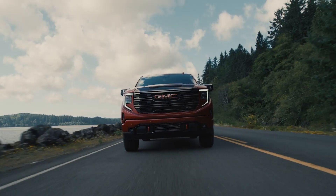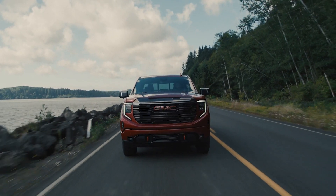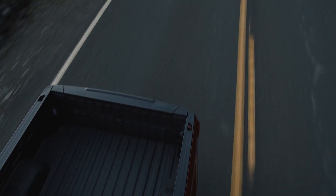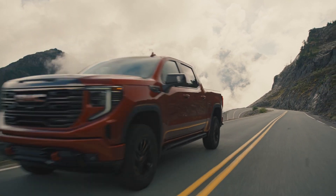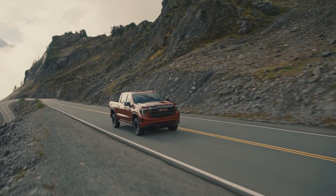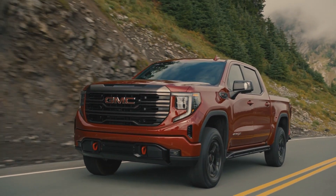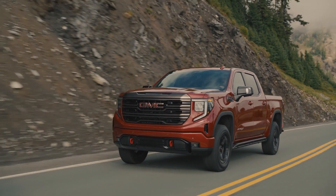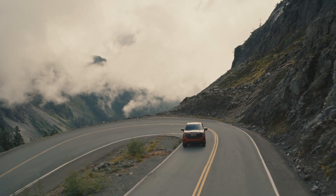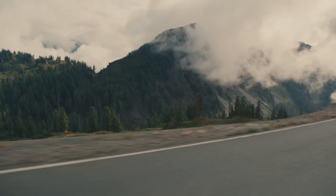Next is the three-liter Duramax turbocharged diesel engine. This six-cylinder option achieves optimal performance without compromising fuel economy, reaching peak efficiency with active thermal management. It offers a quieter and smoother driving experience, getting up to 23 miles per gallon city and 30 miles per gallon on the highway. The numbers are 277 horsepower and 460 pound-feet of torque. Power goes through a 10-speed automatic transmission with two-wheel drive or four-wheel drive options. Max towing is 9,300 pounds and payload is 1,830 pounds.